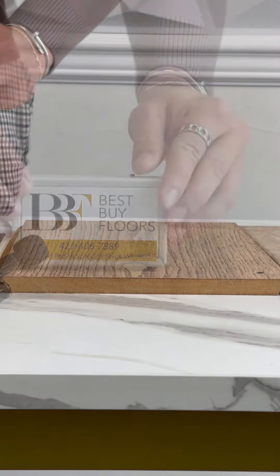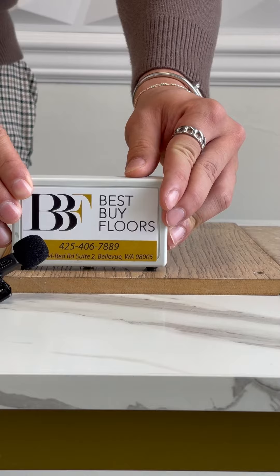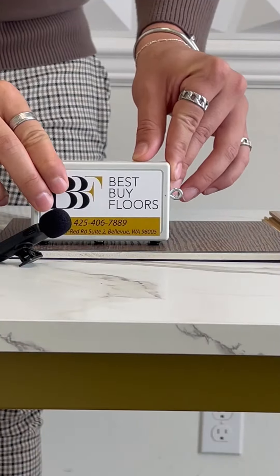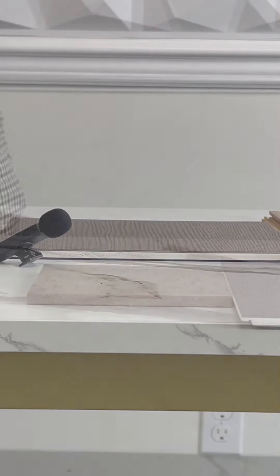Moving on to the laminate — let's see how it sounds. And now moving on to our luxury vinyl plank. This is the only product with an underlayment attached, so please keep that in mind.